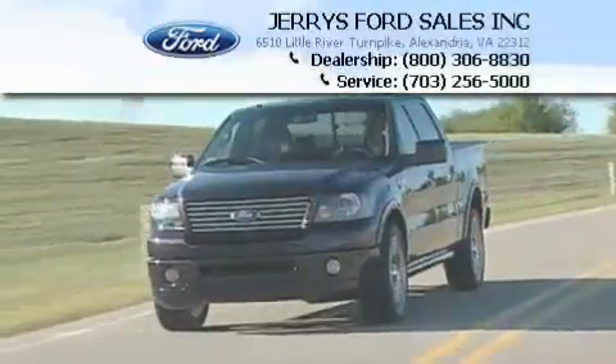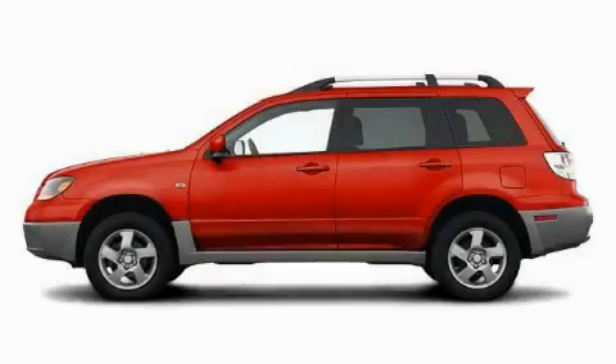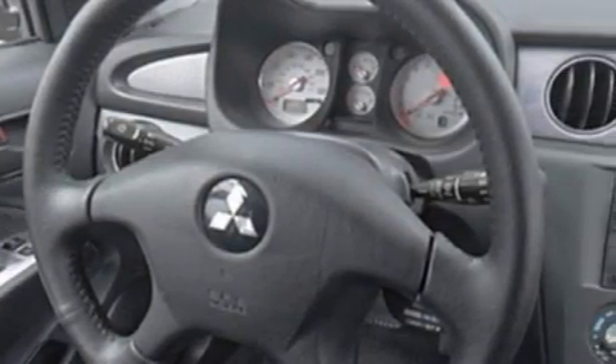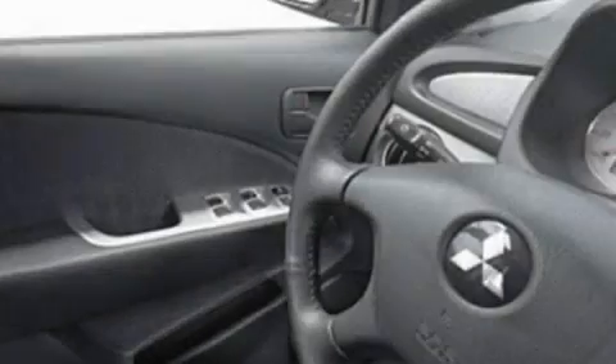Another fine vehicle offered by Jerry's Ford. This is a 2004 Mitsubishi Outlander — plenty of space for what you need. It features a 2.4 liter 4-cylinder engine, an automatic transmission, and all-wheel drive.